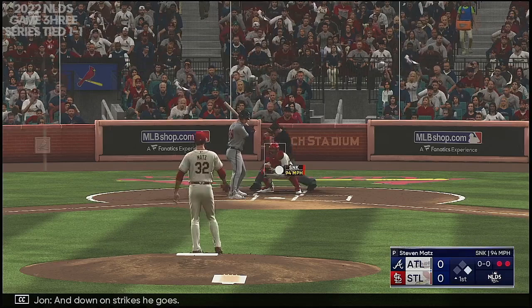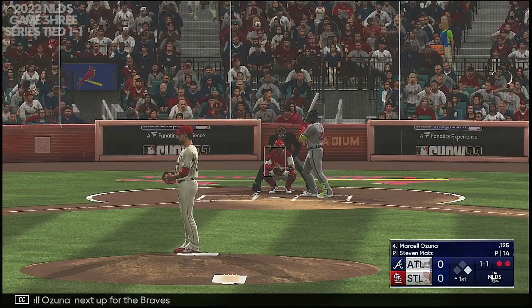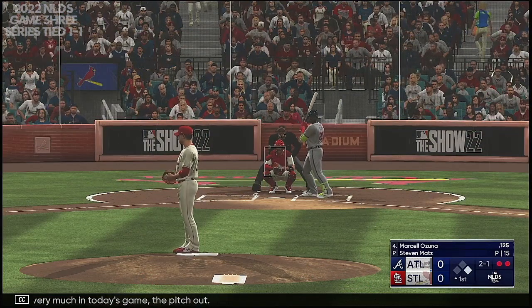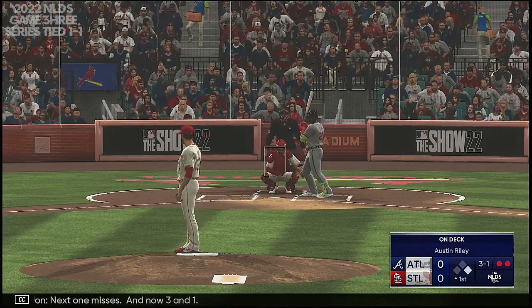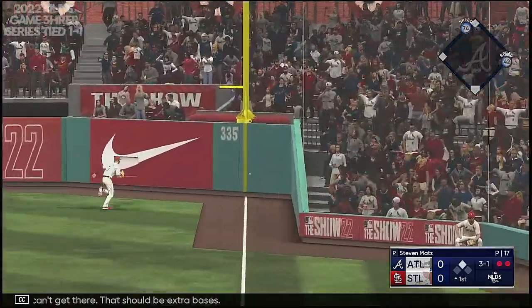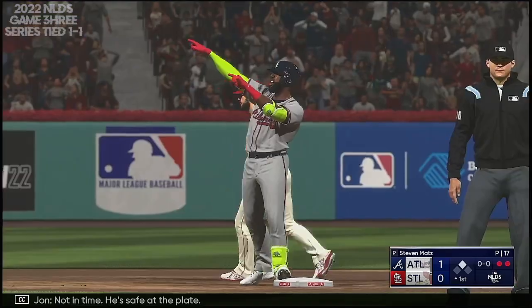Kicks and fires, and down on strikes he goes. 2-1. At first, Marcelo Zuna — next up for the Braves. And there's something you don't see very much in today's game: the pitch out. Next one misses, and now 3-1. And the pitch — he can't get there. That should be extra bases. Ozzie flying around third, Goldie with a relay home — not in time, he's safe at the plate.